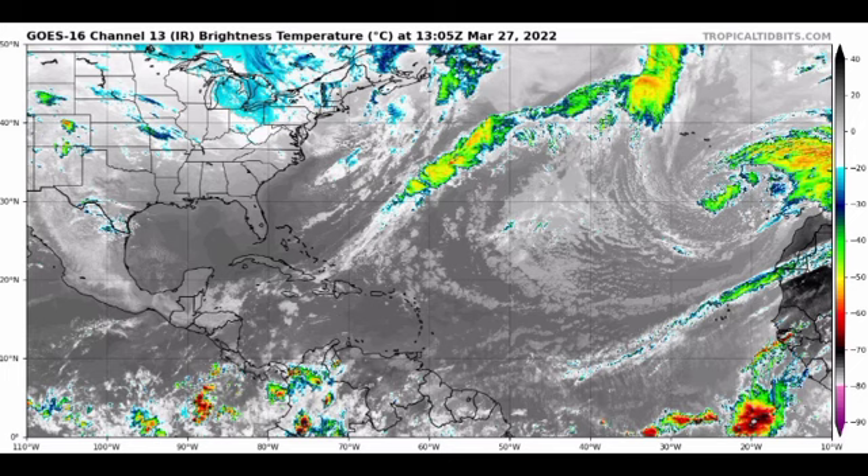Hey everyone, it's Danny and welcome to another Atlantic hurricane season countdown video. We are currently 66 days away from the official start of the 2022 Atlantic hurricane season. In this video we're going to be looking at what's currently taking place across the Atlantic region, focusing on the Caribbean, what's expected throughout this week, and also the El Niño Southern Oscillation — we are in La Niña.